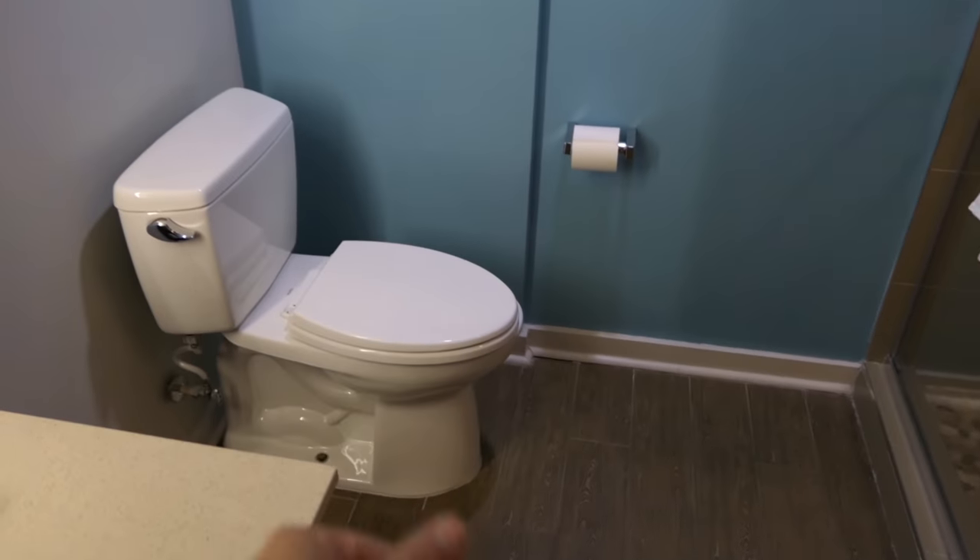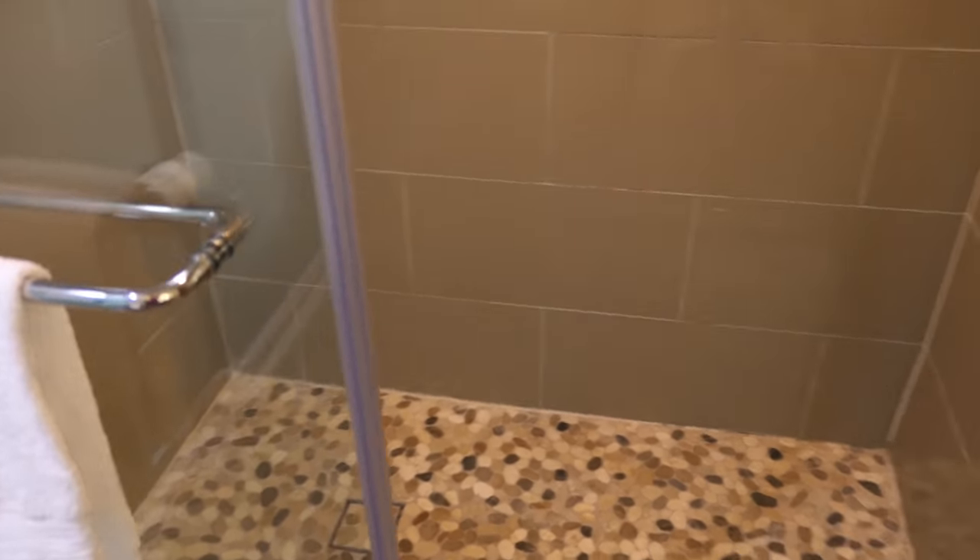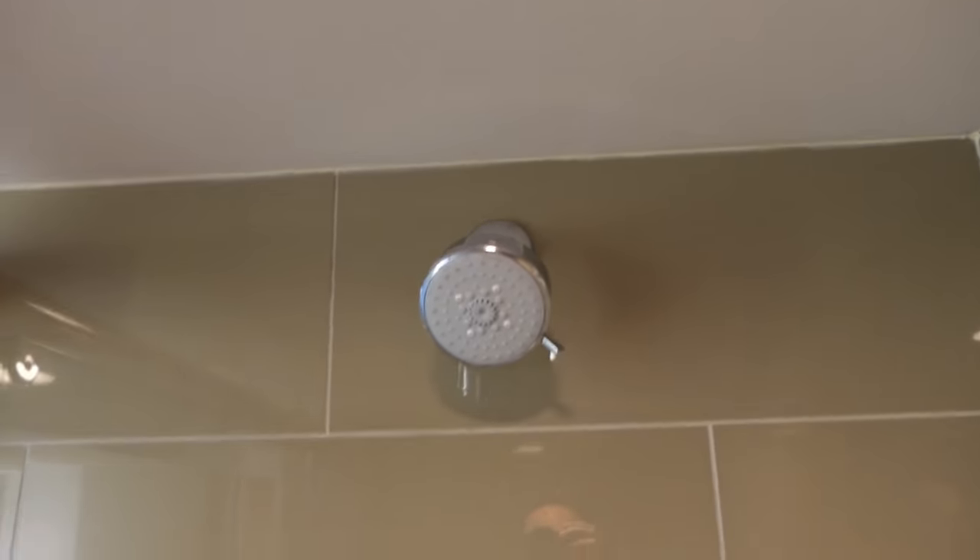The toilet — so that works. That's good. There's a hot babe on the wall. Walk-in shower, which is pretty nice, good size, so you can go in the shower and do your stuff.